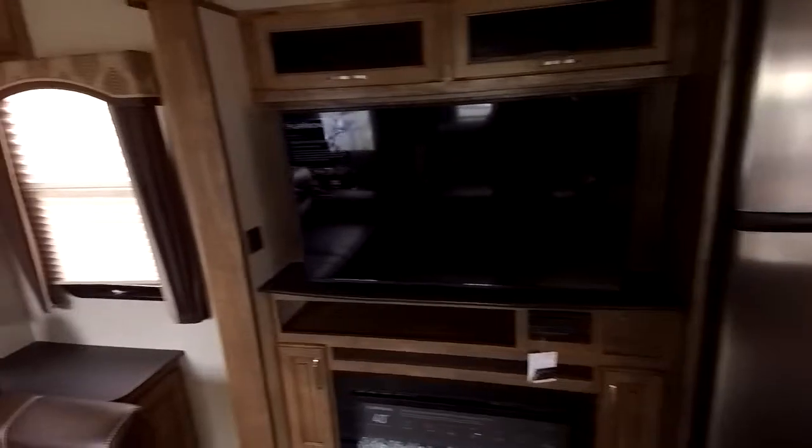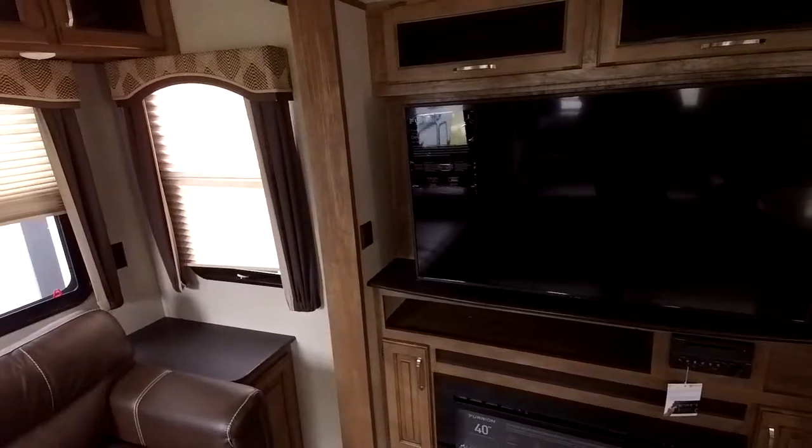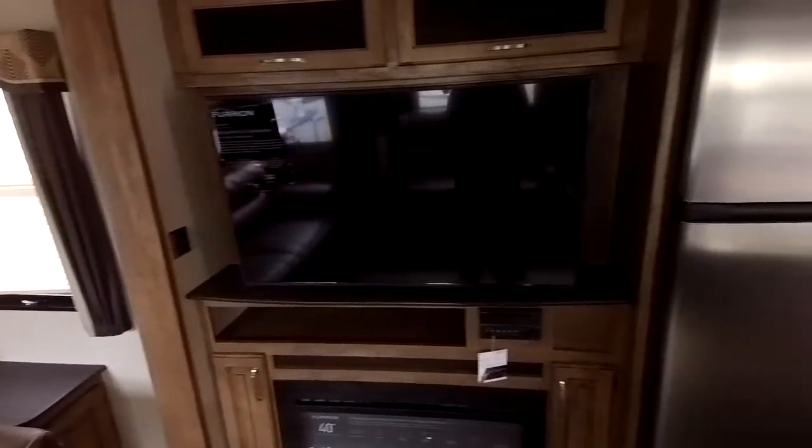I'm standing here inside of this Keystone Laredo 358BP. I really think that this has a lot of things that you and your wife are looking for. I know it is a little bit over budget, but while she's in Washington, she will be living comfortably in a very residential size RV.